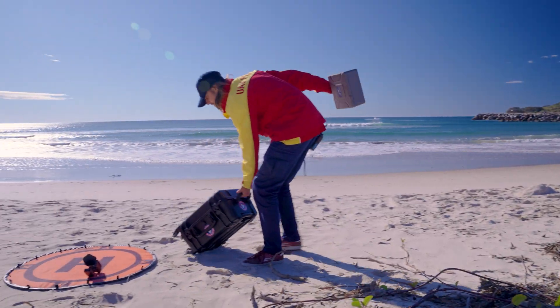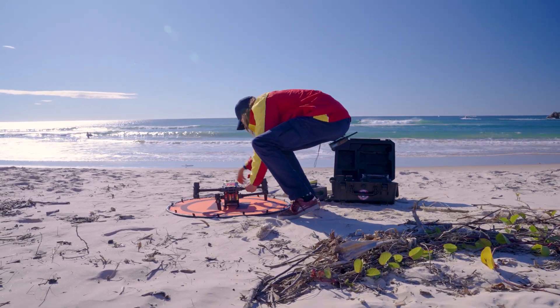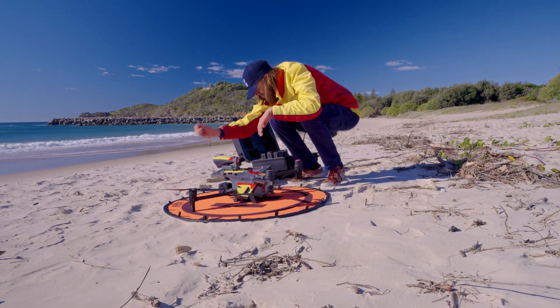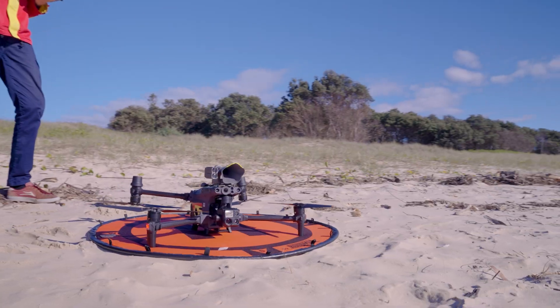For search and rescue based missions, generally a request can take time. A UAV pilot will have to be tasked for the job, they then need to travel to the location and unpack their equipment and be ready for take-off. Sometimes there may even be no asset available due to adverse weather conditions. This is where strategically placed docks will be able to fill in the gaps, being able to fly seven kilometres away from the dock, allowing Surf Life Saving better response times and to cover more ground before local pilots arrive on scene.